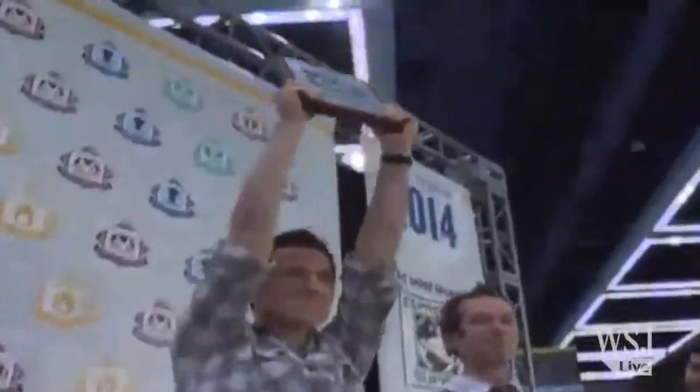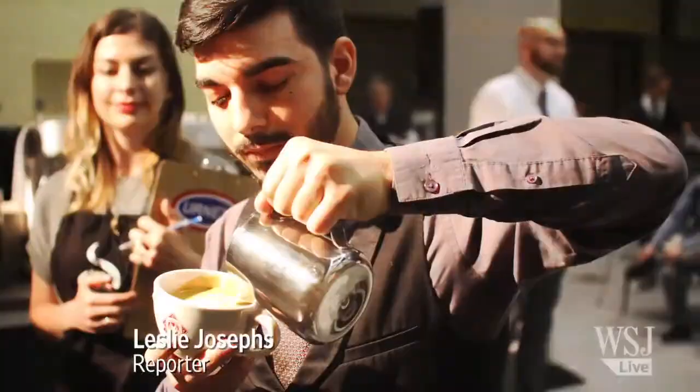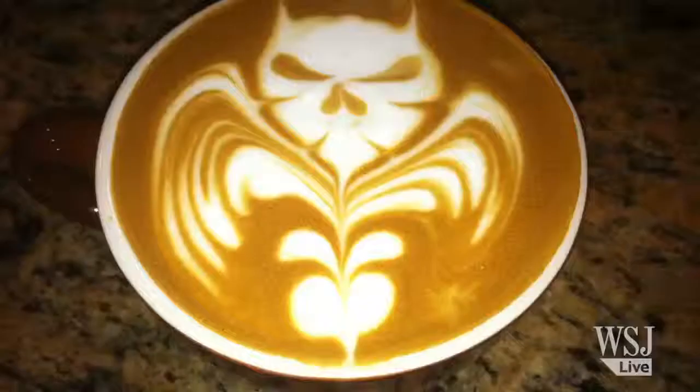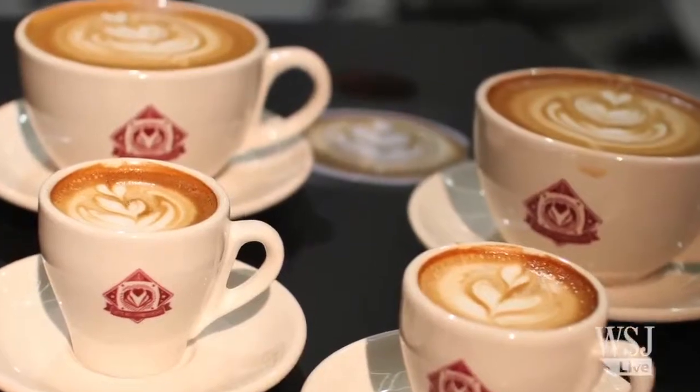First ever U.S. Latte Art Champion. Fifteen baristas threw their mugs into the ring this spring for a shot at the title for the most creative design drawn with steamed milk over espresso.